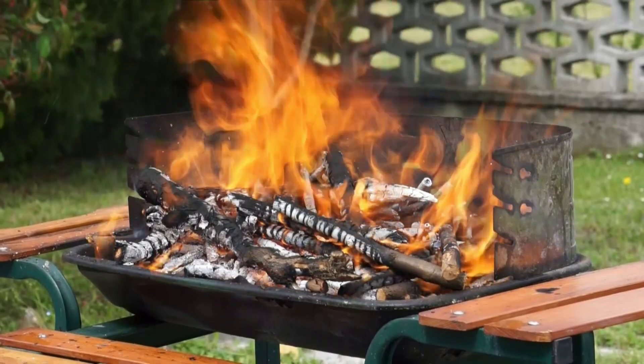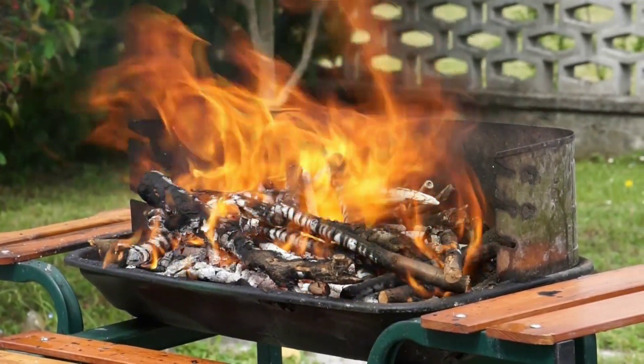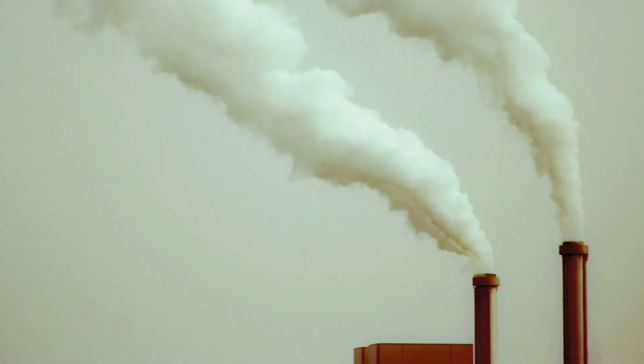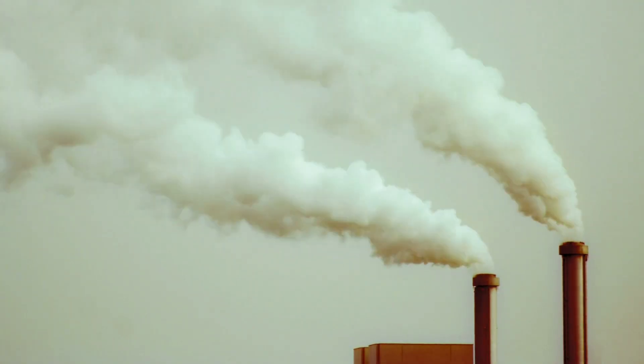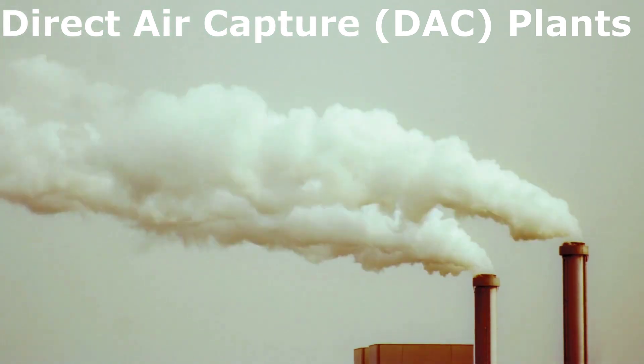However, it is more challenging to extract carbon directly from air because of its low concentration. More energy and resources are required to make direct air capture plants at the present time.